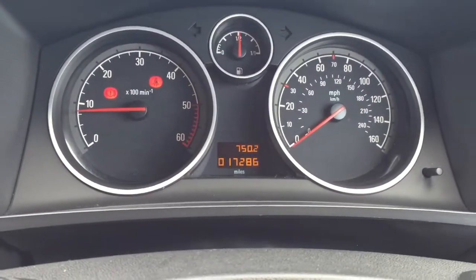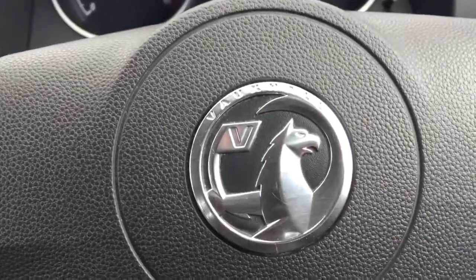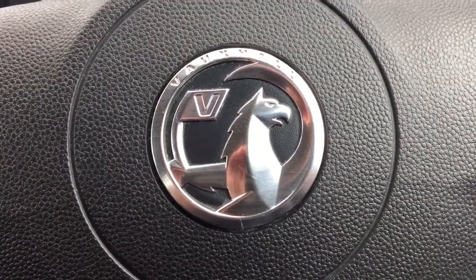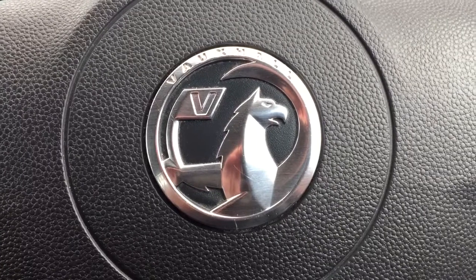17,000 miles. If you'd like to enquire about this car, please give myself a ring on 074 9131005. Thank you.